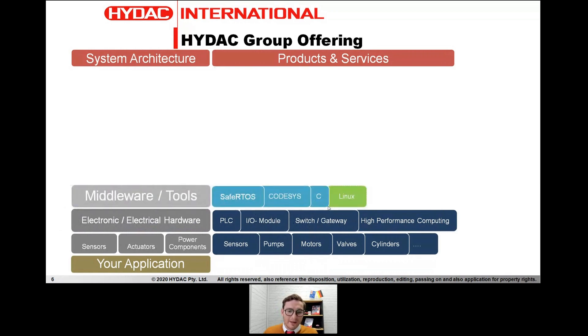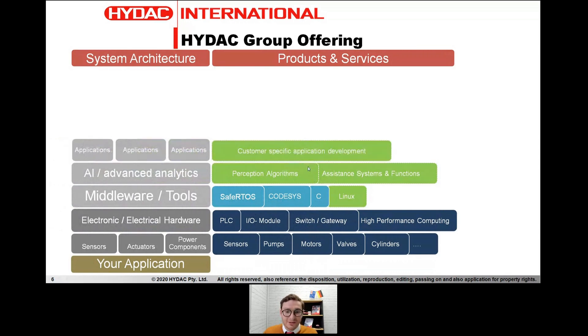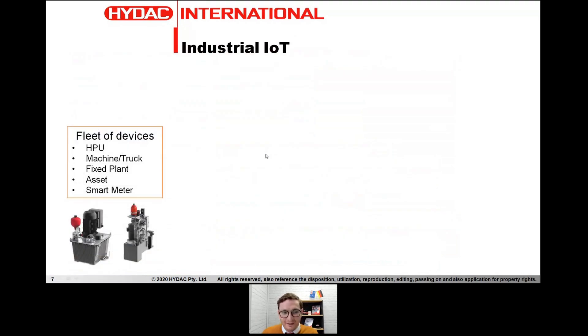We also provide middleware tools like OS or runtime systems. We can perform advanced analytics and AI for perception algorithms. We focus on your specific application and do the software development, conceptualization, and programming. We offer user interfaces — HMIs, physical displays, and web visualizations. For edge computers where you may not want a physical HMI, we can provide a web visualization. We have connectivity, IoT gateways, and cloud platform and cloud services — so from our offering, HIDAC can provide a complete solution: electronic, hydraulic, or both, plus software.